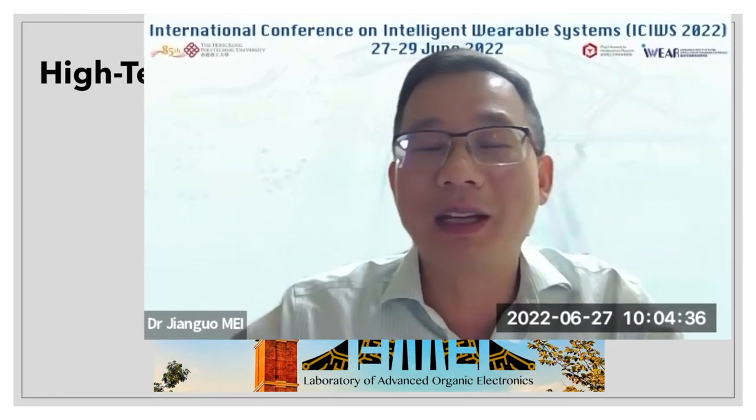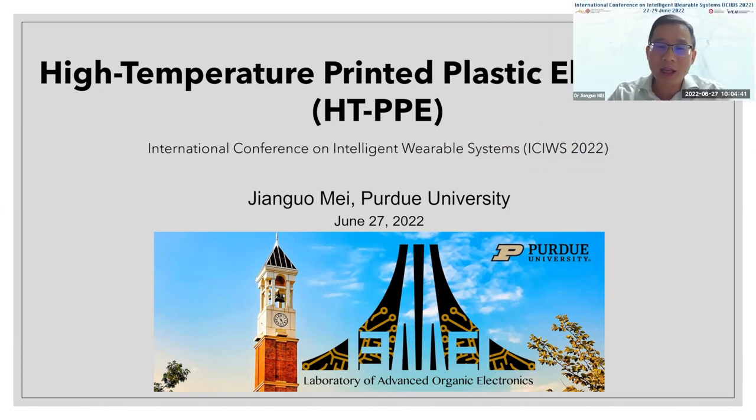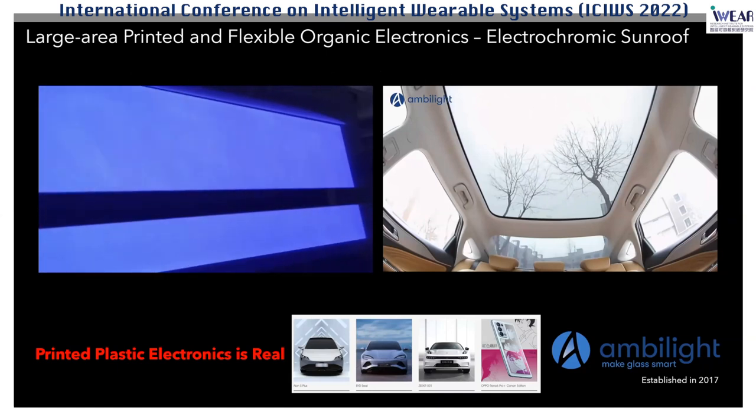Thanks to our organizer for the invitation, and it is an honor to be part of the conference to celebrate the 85th birthday of Politbu. I changed my title slightly to reflect the conference theme, which is about wearables, and I call it now 'high temperature PPE.' PPE usually stands for personal protection equipment, so it certainly is part of wearables. Before I start, I want to share a very clear message: printed plastic electronics is real.